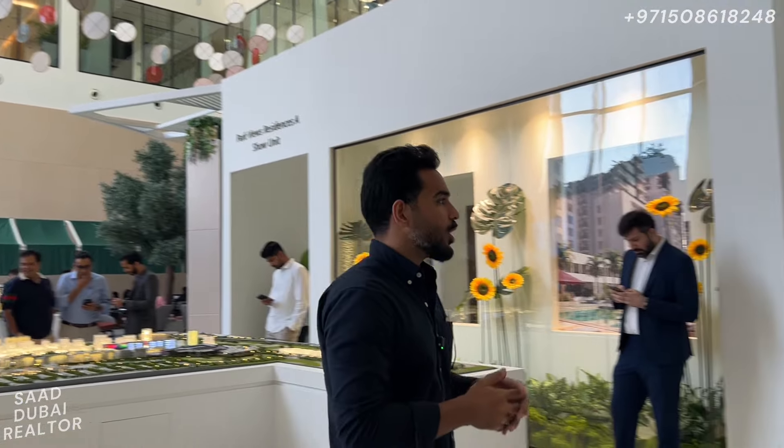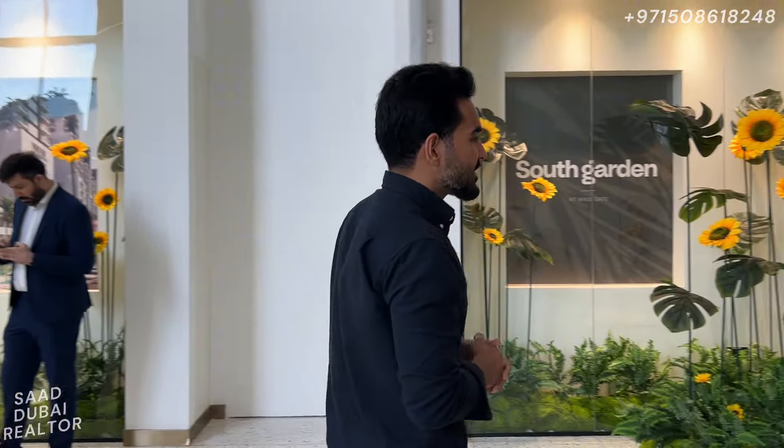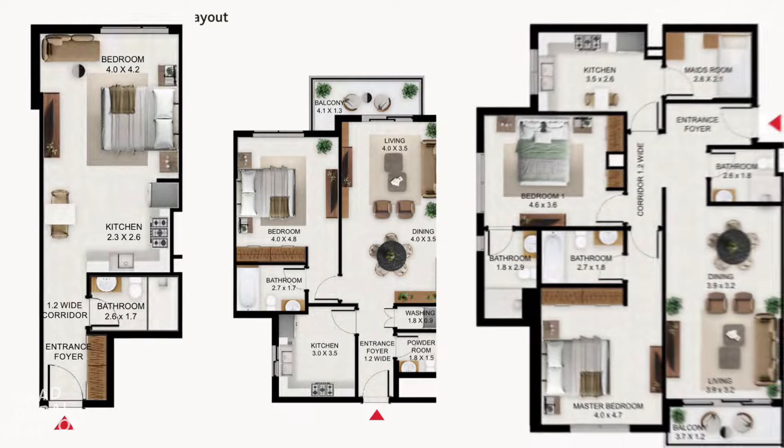The project we're talking about is called South Garden, as you can see now. This is a collection of three buildings coming up right here in Wasl Gate — all G plus 12 buildings. They're going to be releasing around 750 odd units for studios, one beds, two beds, and three beds.